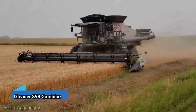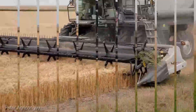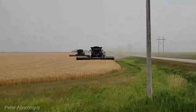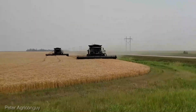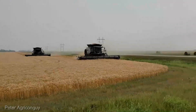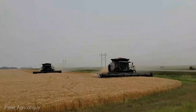Harvest season just got a whole lot easier with the Gleaner S98 combine, priced at $500,000. It's not just a combine — it's a high-efficiency grain harvesting powerhouse. With its cutting-edge technology, massive grain tank capacity, and advanced threshing system, the S98 makes short work of your harvest. It's the machine that ensures your grain is of the highest quality, ready for market or storage. When it comes to harvesting, the S98 is in a league of its own.